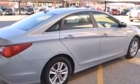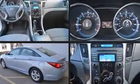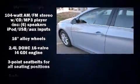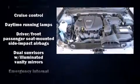Additional convenience features include a tachometer, variably intermittent wipers, a trip computer, an outside temperature display, and cruise control. Audio features include a CD player with MP3 capability, steering wheel-mounted audio controls, and six speakers providing excellent sound throughout the cabin.